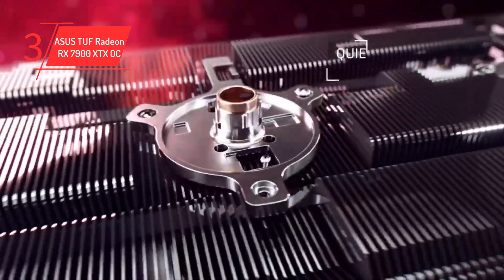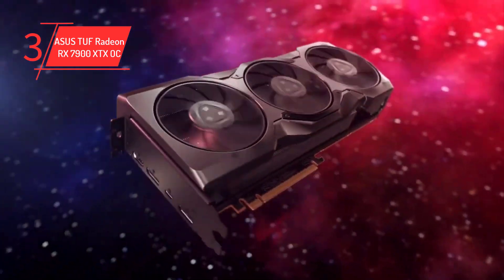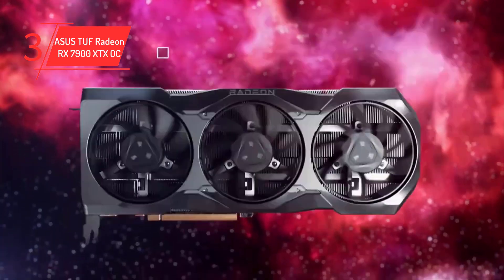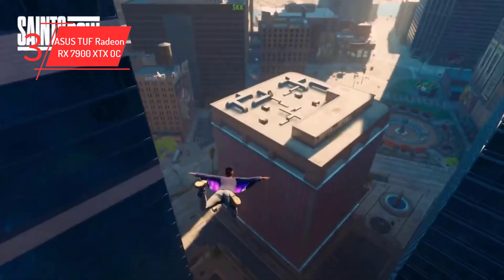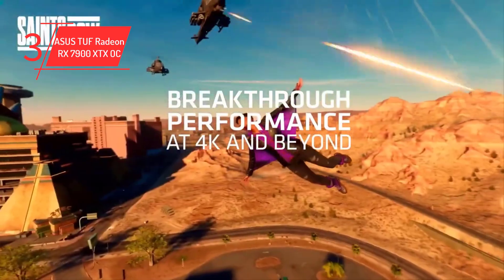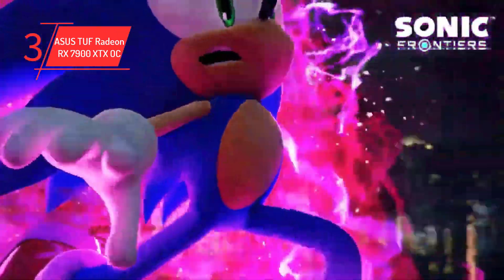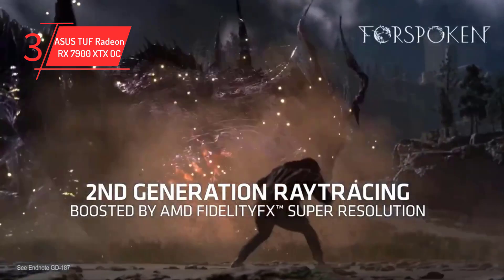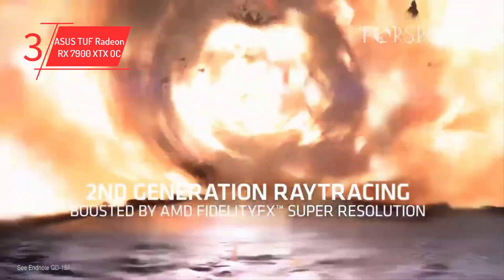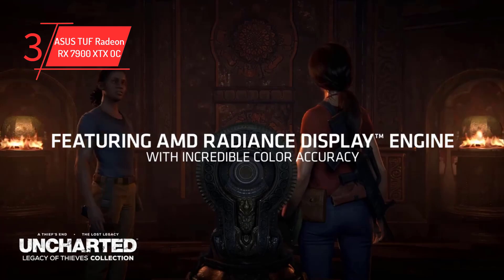The 6,144 stream processors and 24 GB of GDDR6 memory add to its capabilities. This GPU is compatible with most PC cases, with dimensions of 352.9 x 158.2 x 72.6 mm, and requires a stable power supply of 850W. Its TDP of 355W is reasonable given its performance capabilities, offering a balance between performance and energy efficiency.